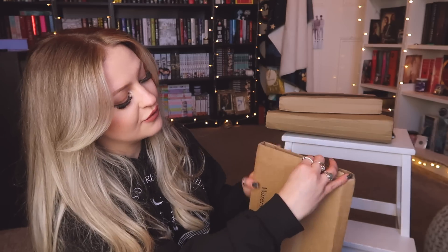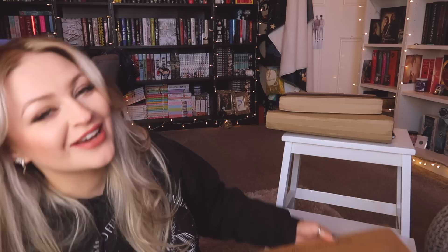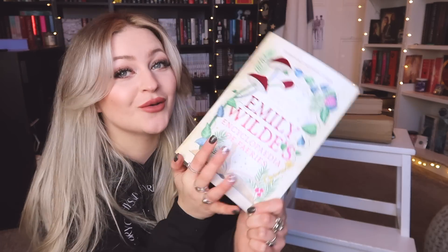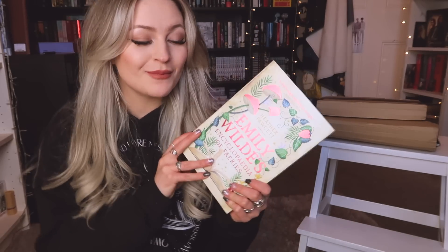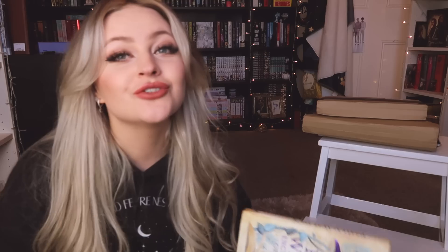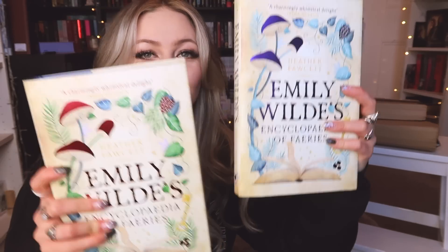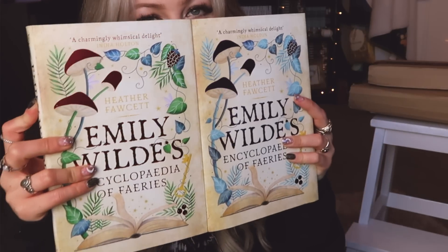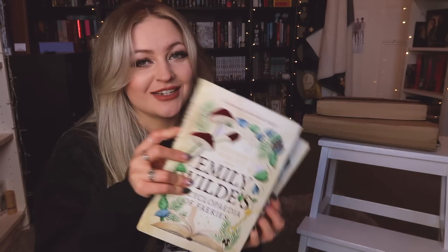Next we have another Waterstones package — I wasn't sure what it was, but great timing: it's my standard hardcover of 'Emily Wilde's Encyclopedia of Fairies.' So I now have three copies of this book. I'm not complaining because they're all beautiful. Just for a quick comparison — FairyLoot edition versus standard hardcover — both are very, very pretty.